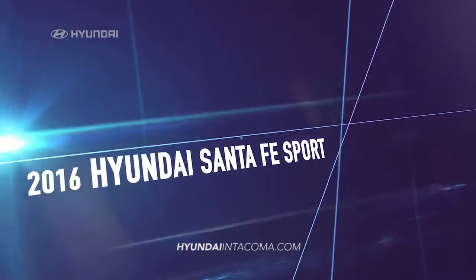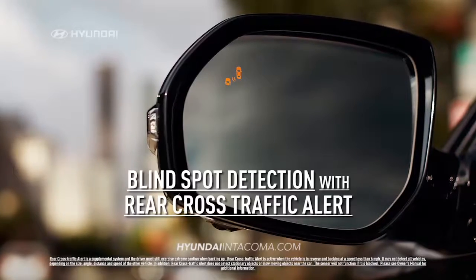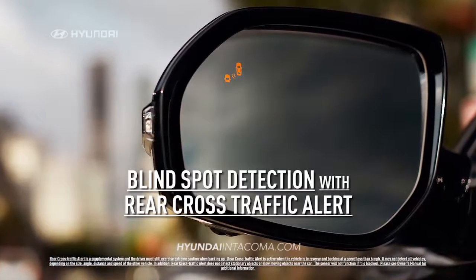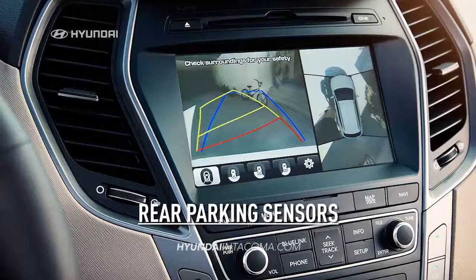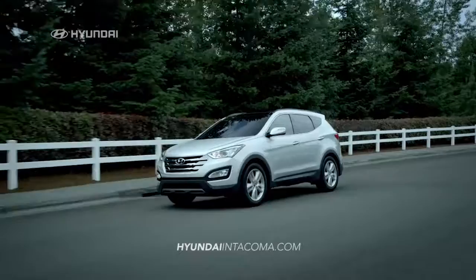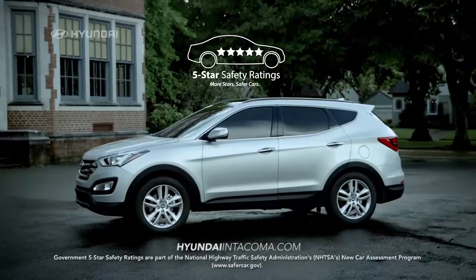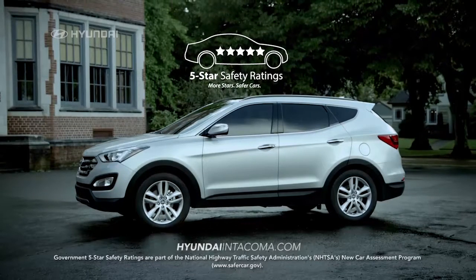The 2016 Hyundai Santa Fe Sport is committed to your safety with advanced available safety features including blind spot detection with rear cross traffic alert, lane change assist, and rear parking sensors. Safety goes beyond standard. Drive with peace of mind knowing that Santa Fe Sport received a five-star overall safety rating from the NHTSA.